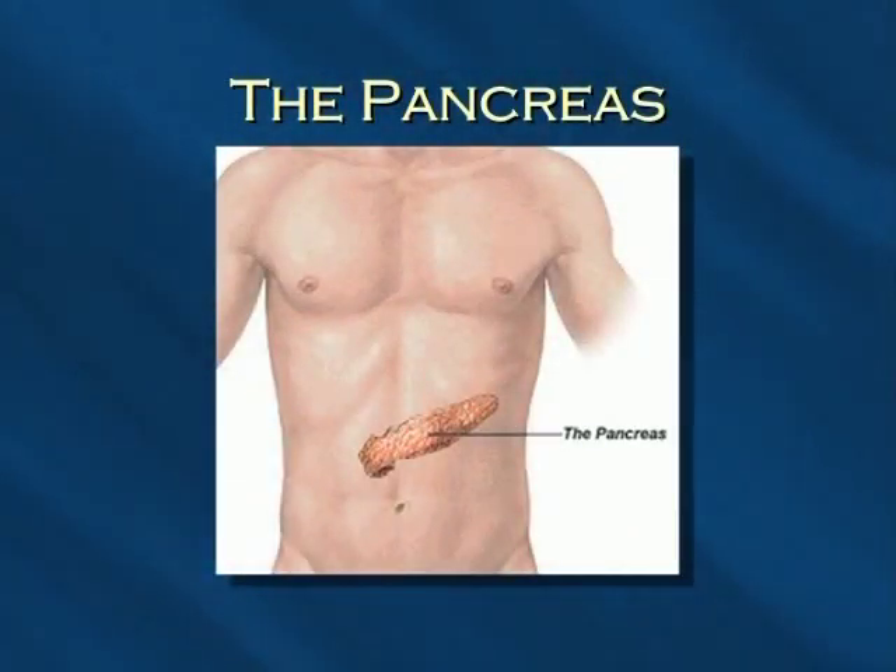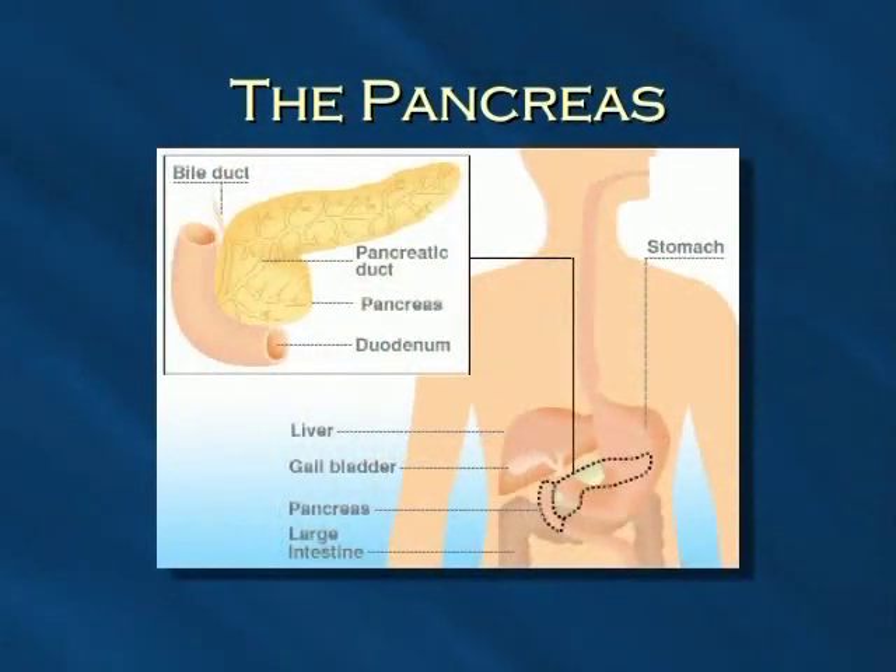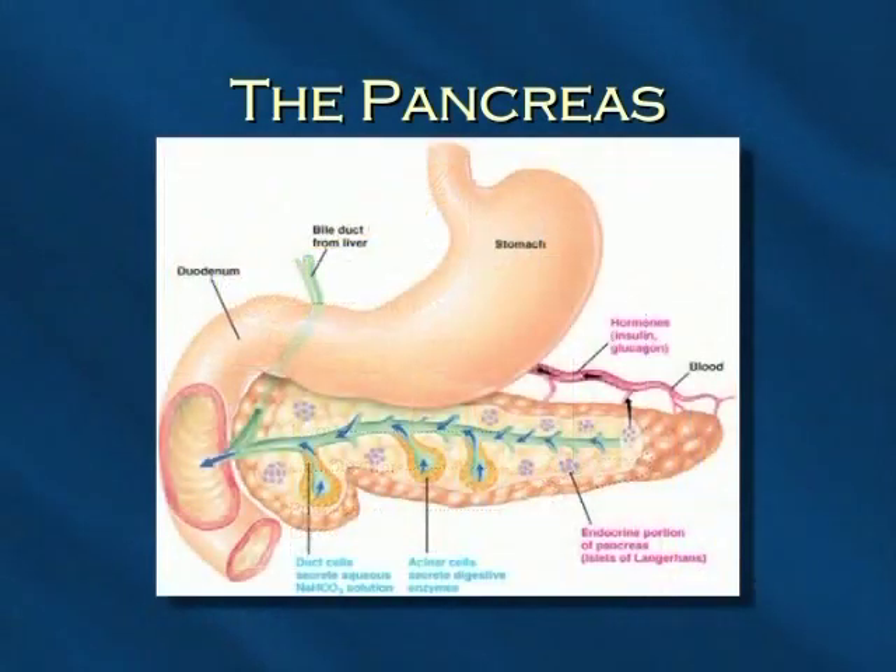The pancreas is an important organ of the digestive system located deep in the upper part of the abdomen, behind the stomach and in front of the spine. The pancreas is called the hidden organ because of where it's located. The pancreas is divided into three main parts: the head, the body, and the tail.